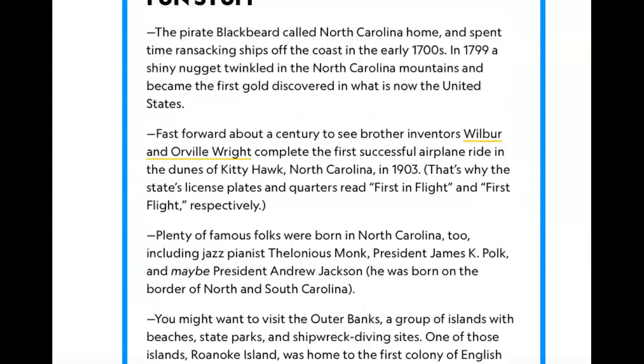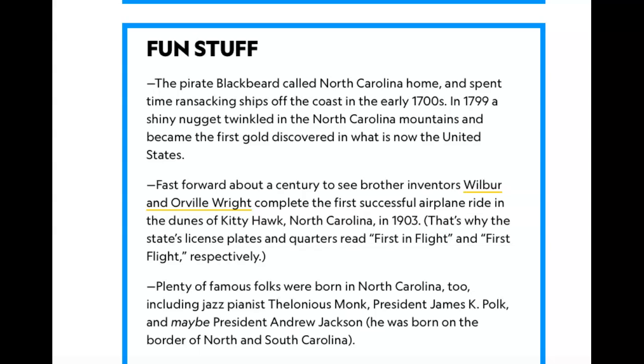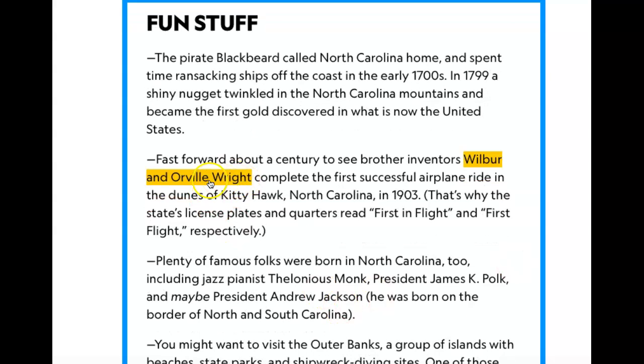That's the end of our reading. Next, there's a video about Orville and Wilbur Wright, who completed the first successful airplane flight. Let's watch it.